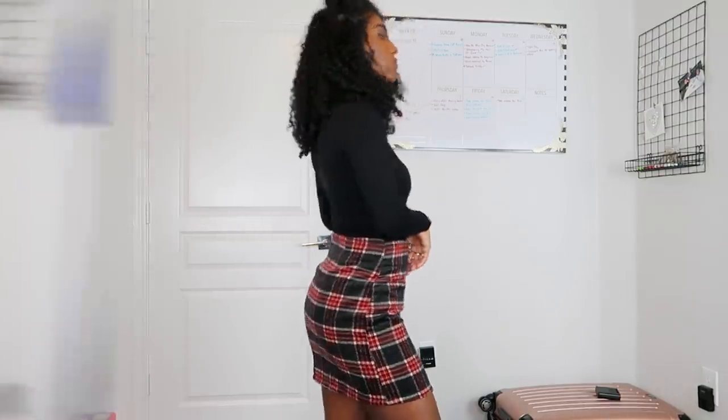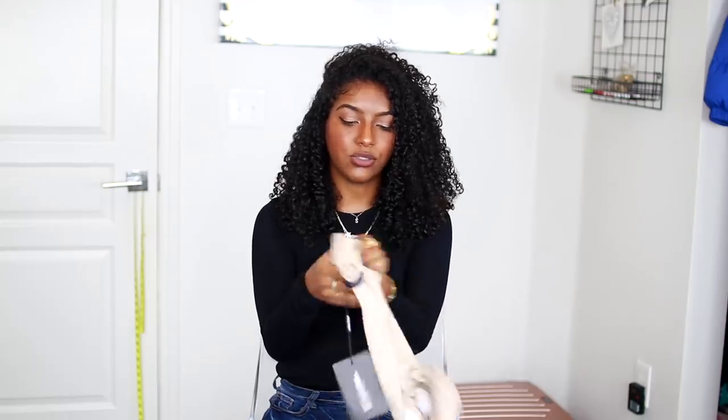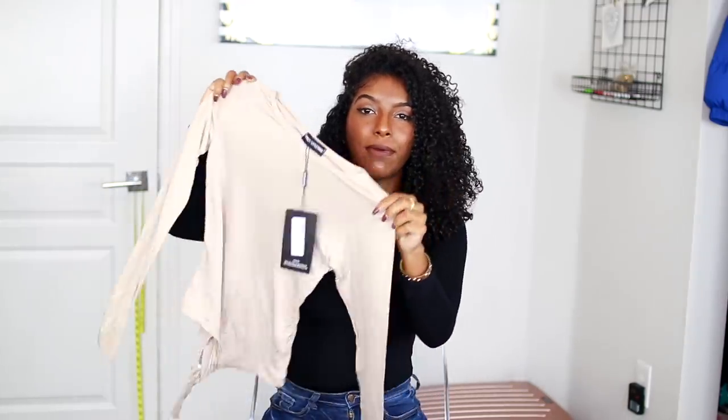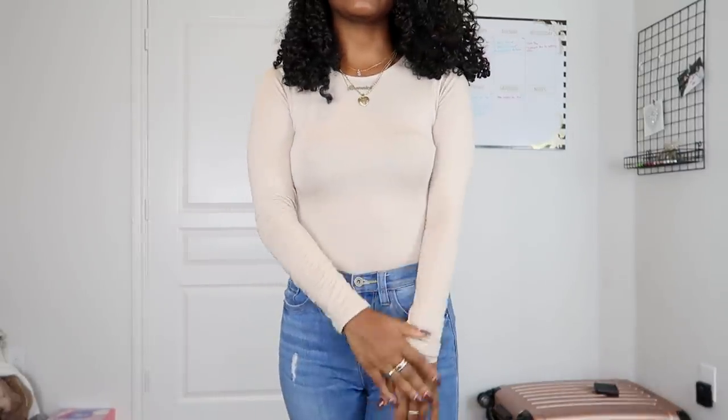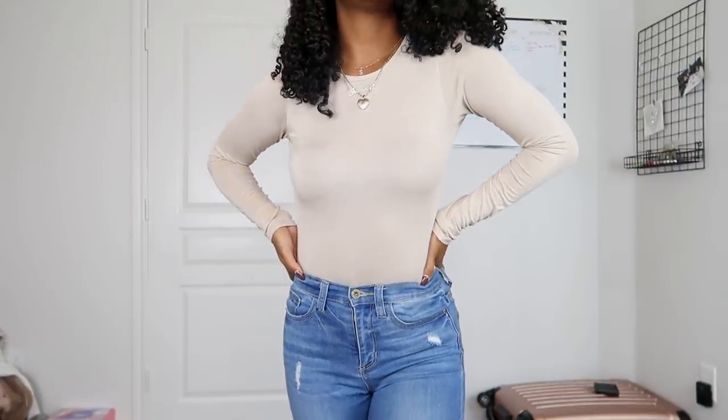Next I got the basic stone crew neck long sleeve bodysuit in a size 8 — it's just a crew neck bodysuit in a taupe color. This bodysuit right here is bomb. It is super comfortable, super soft on the skin, true to size, my arms are able to move up and down no problem. I love the material and the simplicity of it. It goes really really well with a light pair of jeans, which is why I paired it together. I think it's super simple and plain but you're able to style it up or down. I can picture myself wearing this with like a tan color coat for a monochromatic look.